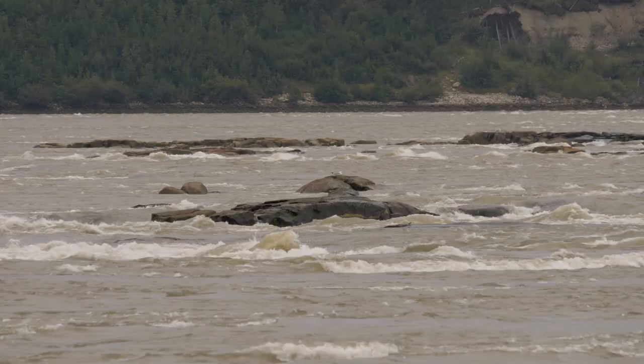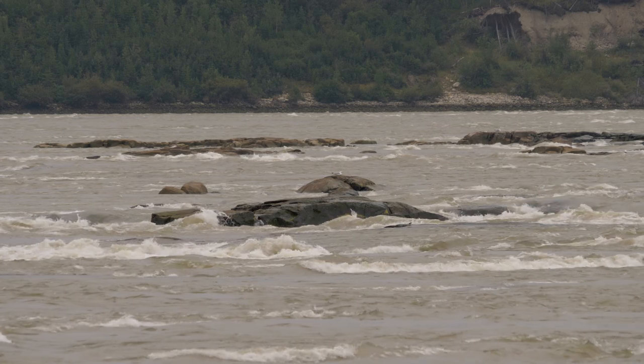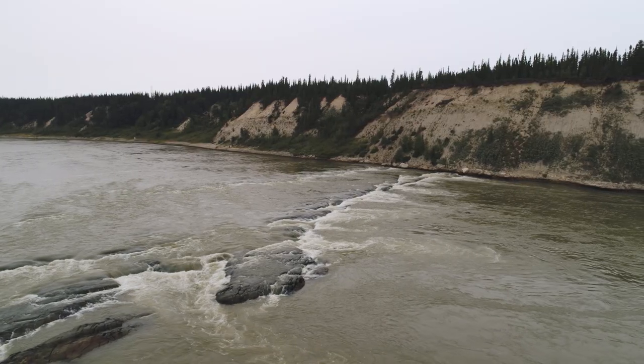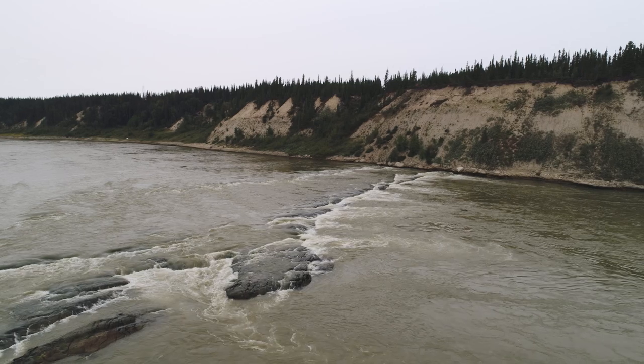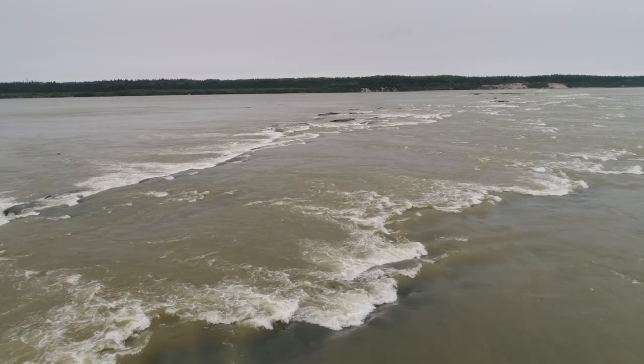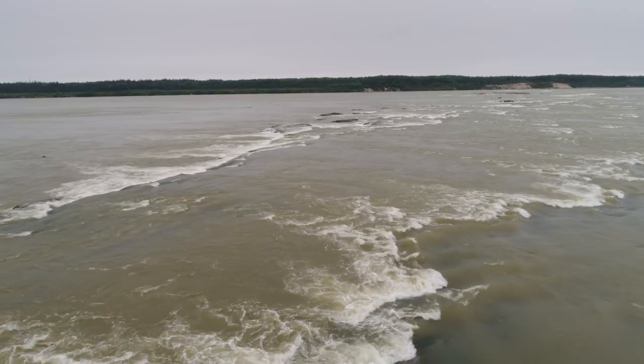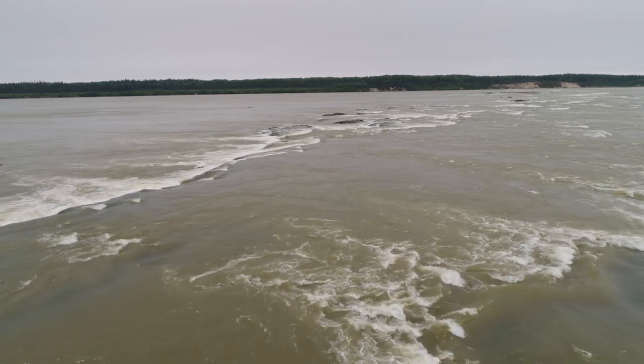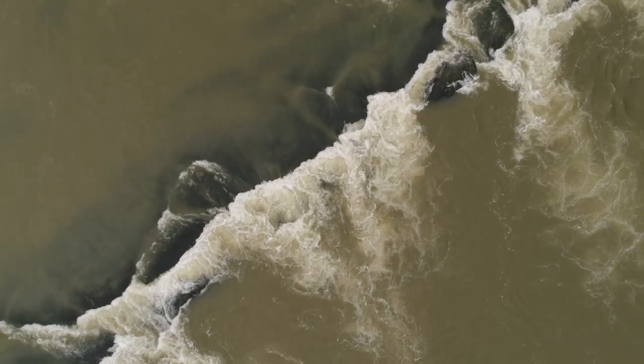But travelling to York Factory down the Nelson is not an easy task. With class 5 rapids, 4-metre tides, shifting sandbars, and the ever-changing outflow from the hydro dams, river conditions on the Nelson are dangerously unpredictable.